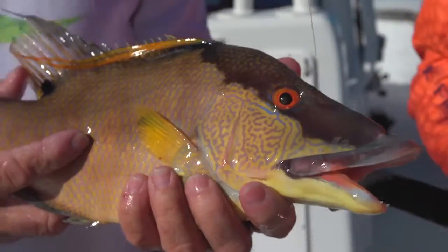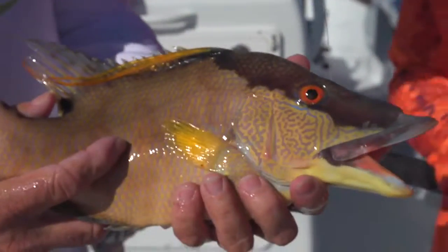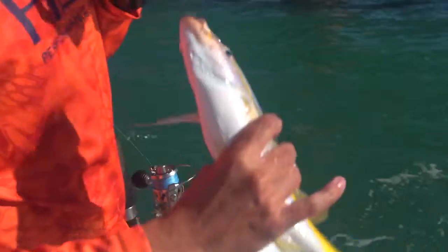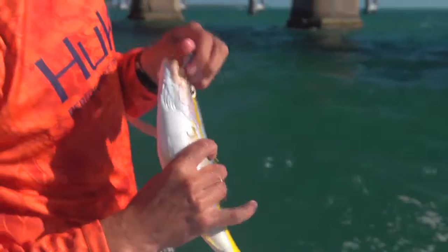This is a hog snapper, very rarely caught on a live bait like we just used. That's a good one. Let's keep that one. We'll keep that one. Hook and cook.